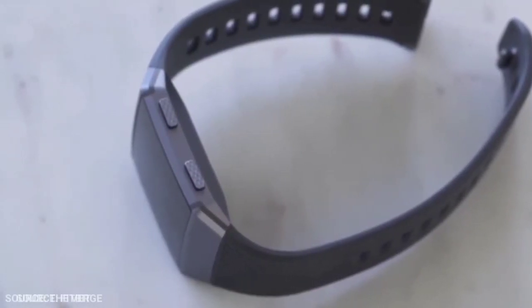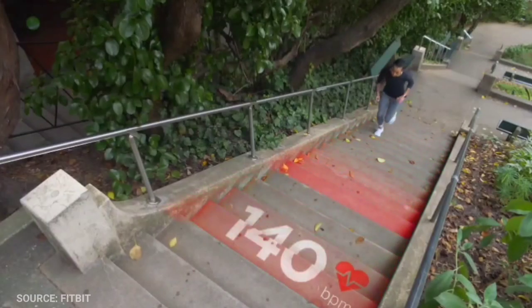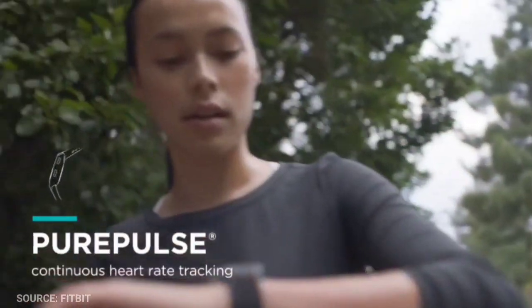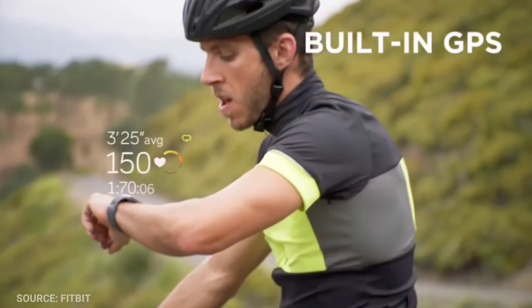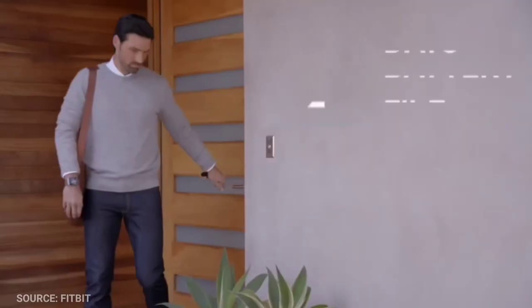Number 5: The Fitbit Ionic. The Fitbit Ionic is one of the most effective activity tracking smartwatches on the market today. It should not be overlooked when looking for an activity tracking smartwatch because it encourages you to achieve fitness goals, has a workout tracker to determine how fit you are, and has a multi-day battery life.